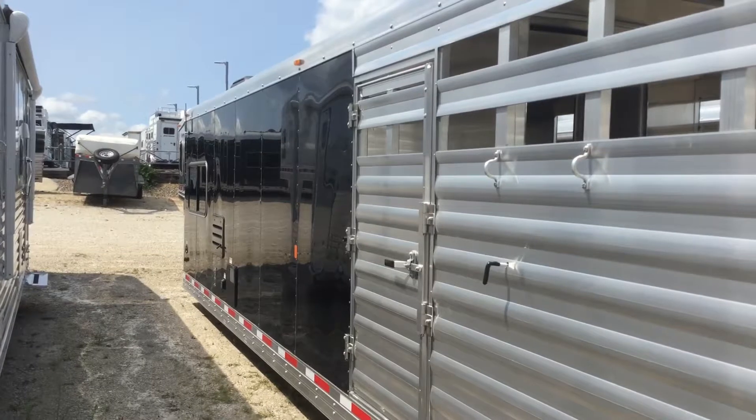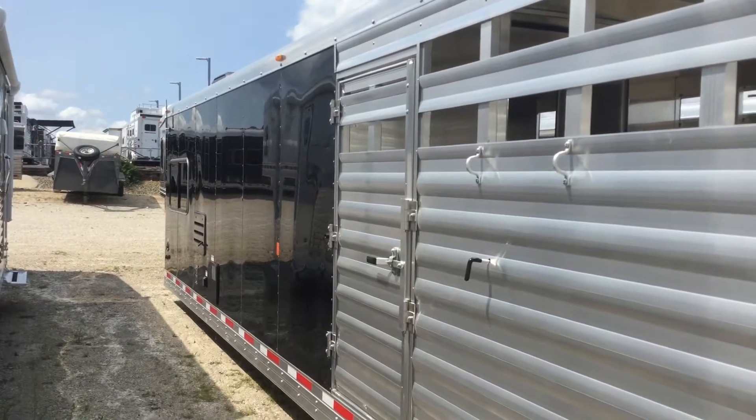For more information on this trailer, call us here at Jim's Motors in Cuba, Missouri. Thank you and have a great day.